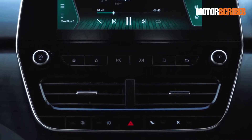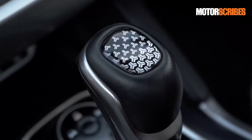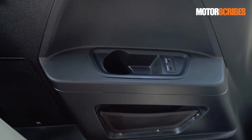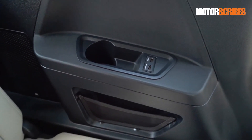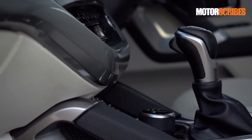The infotainment system has been armed with voice commands for a variety of functions in addition to navigation, management of vehicle information and settings. The paired JBL sound system with nine speakers in the top model trim adds to the rich features that this vehicle comes with. Tata's iRA connected car system is also part of the package.